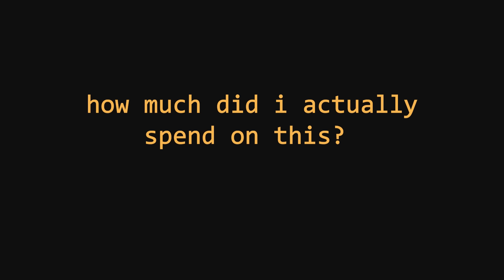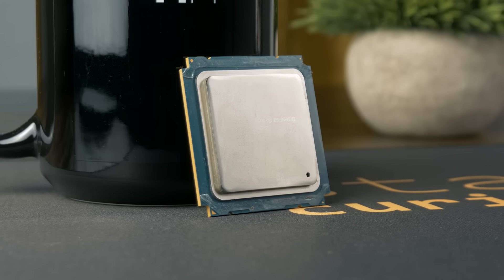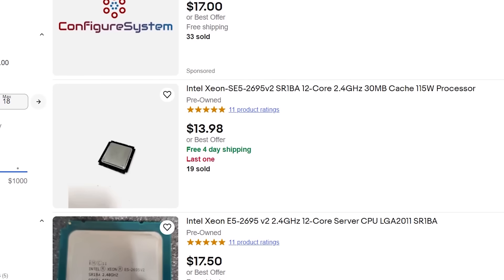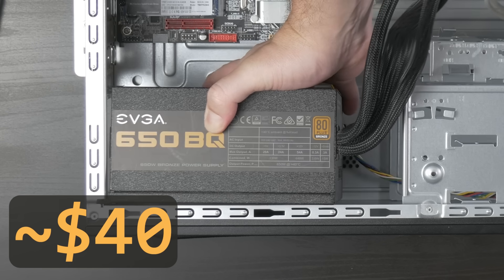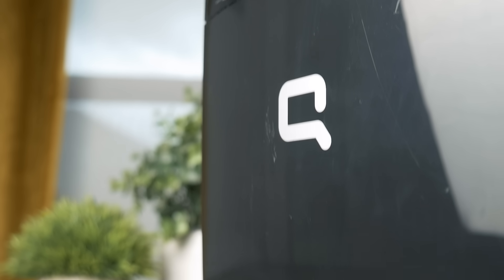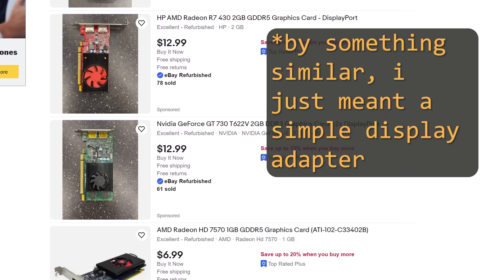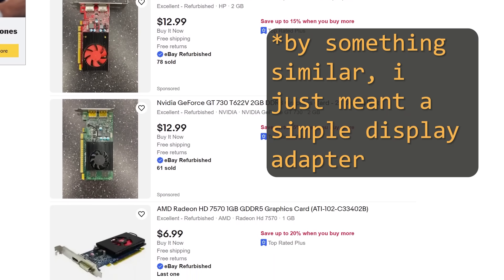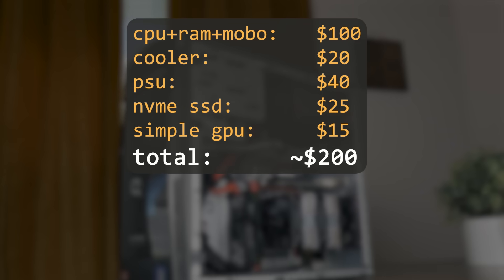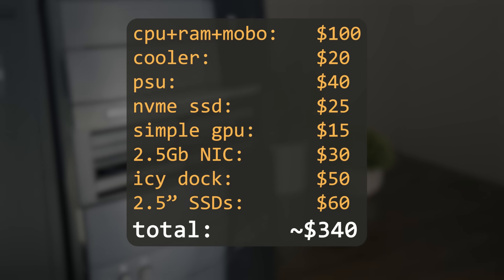So how much did I actually spend on this project? It gets tricky since I had many parts on hand, but here's the breakdown. The CPU can realistically be found for about $15 on eBay. CPU, RAM, and motherboard came to around $100. Add the cooler, power supply, and SSD and it's about $185. The case I got for free and the GPU was bundled with another system — though similar GPUs run about $15 on eBay. So realistically the whole base system is about $200. Adding the 2.5-gigabit NIC, ICDoc cage, and the four SSDs pushes things closer to around $350.